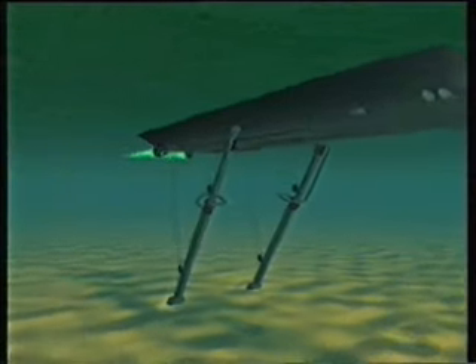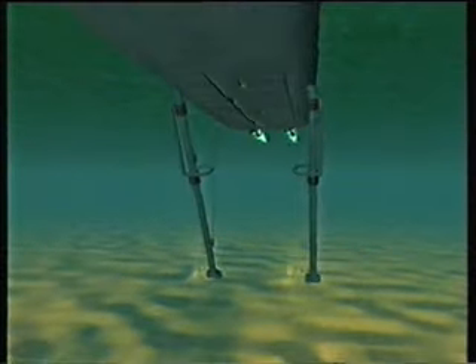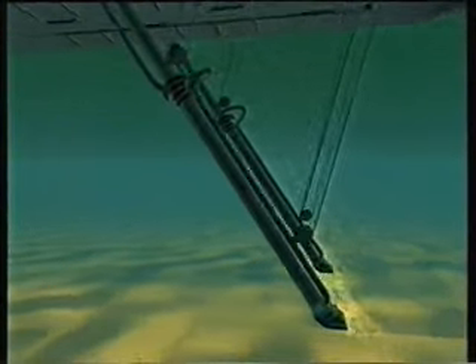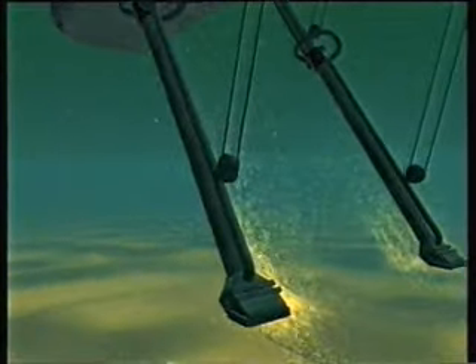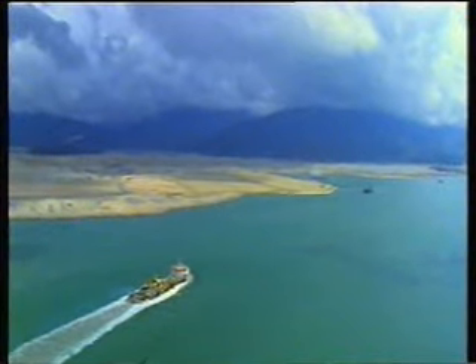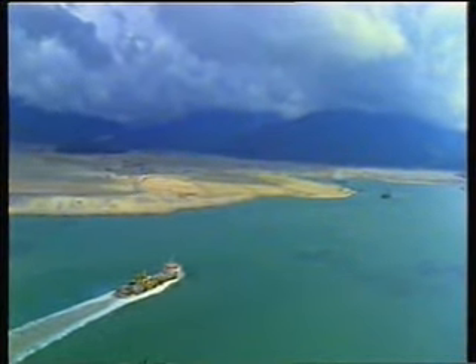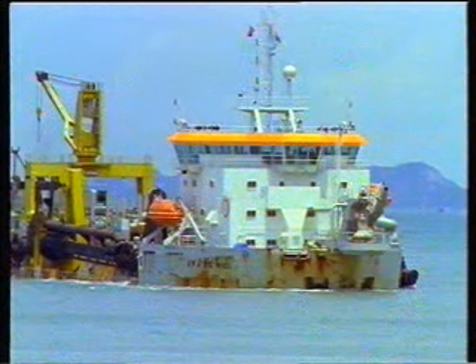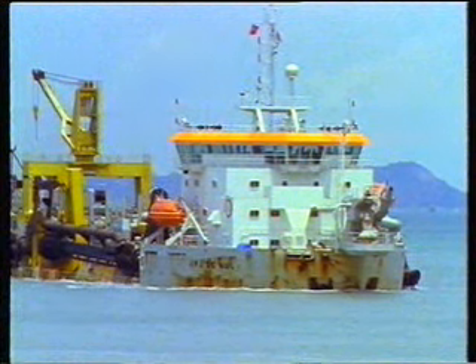Typical sand dredging on a large vessel took place in depths up to 50 meters at half to one knot speed. Two drag heads could suck up around 120 cubic meters a minute, taking about an hour to completely fill the hopper. Typical journey time from the burrow area to dump site could vary between 30 minutes and two hours, depending on which area was used.